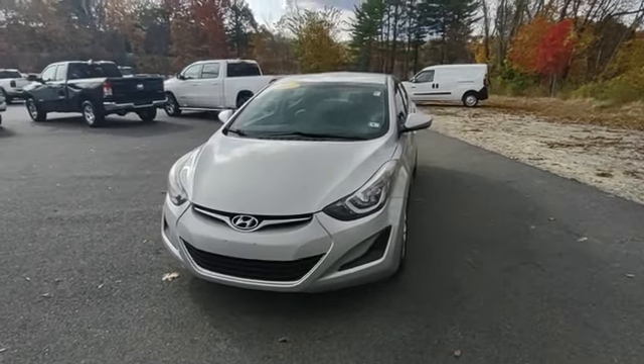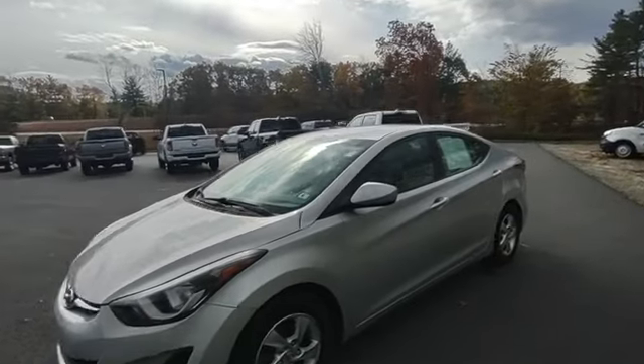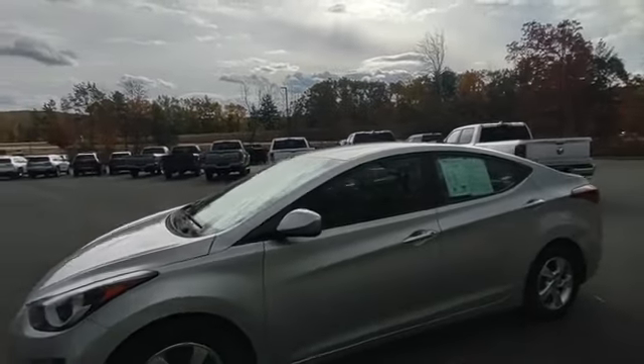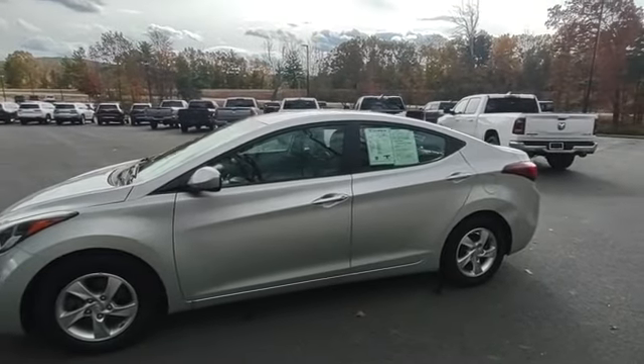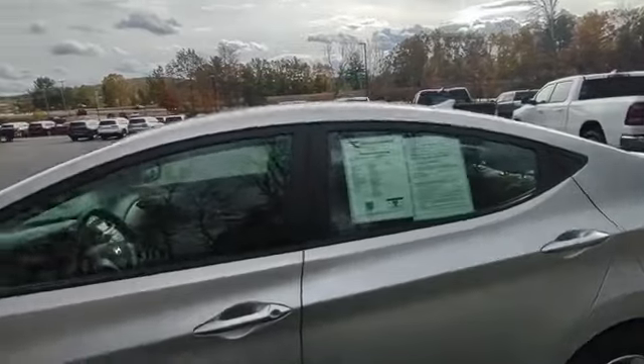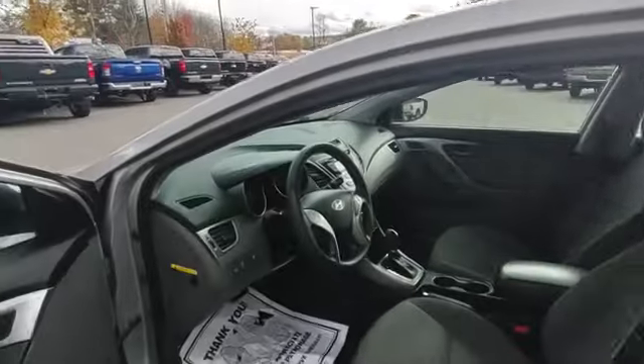Jeff from Contemporary Automotive here, showing you a 2014 Hyundai Elantra. It's a great little commuter sedan in an awesome shape.